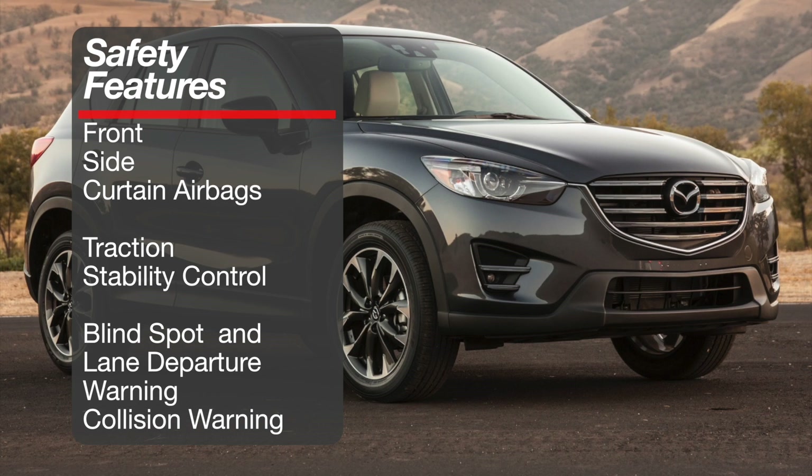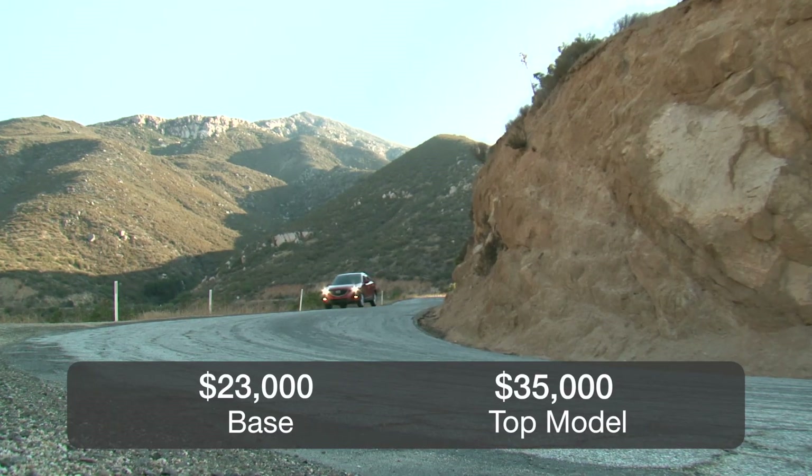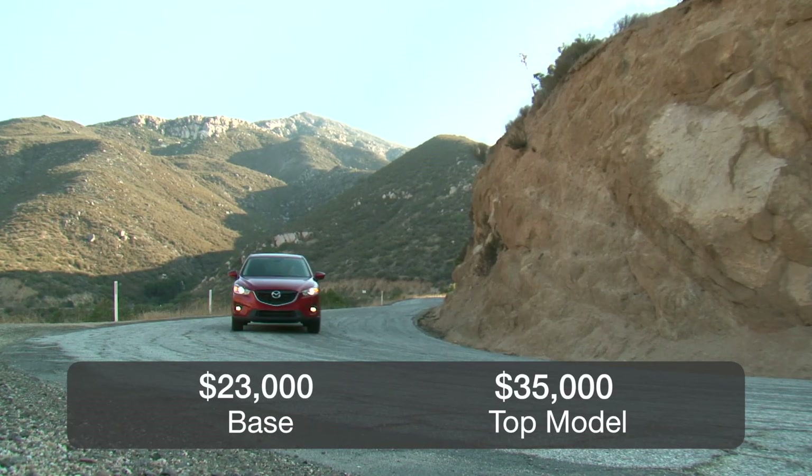Blind spot warning, lane departure warning, forward collision, and auto braking are kept to the top models. The CX-5 starts at roughly $23,000 and runs all the way to about $35,000.